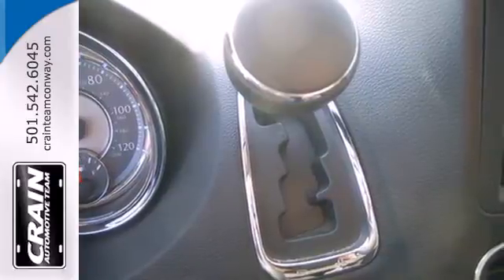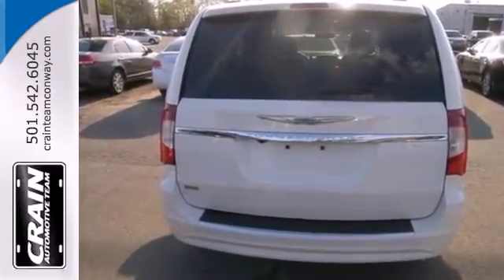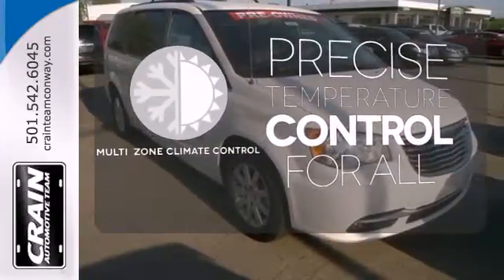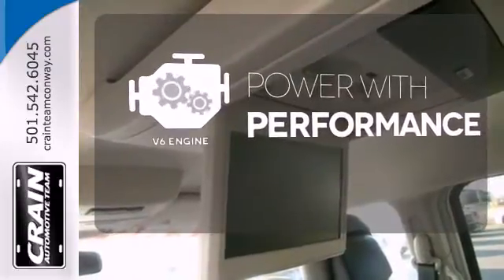It also has alloy wheels standard, along with leather seats and front and rear air conditioning. No one will complain about the temperature with multi-zone climate control. The V6 engine finds a sweet spot between efficiency and power.